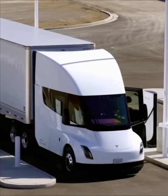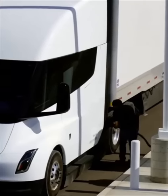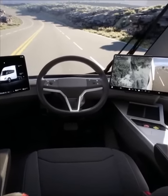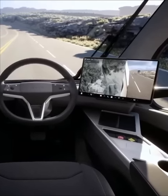Elon Musk unveils Tesla semi-trucks at Nevada factory. The fully electric semi-truck features an unusual design in which the driver sits in the center of the cab rather than on one side.